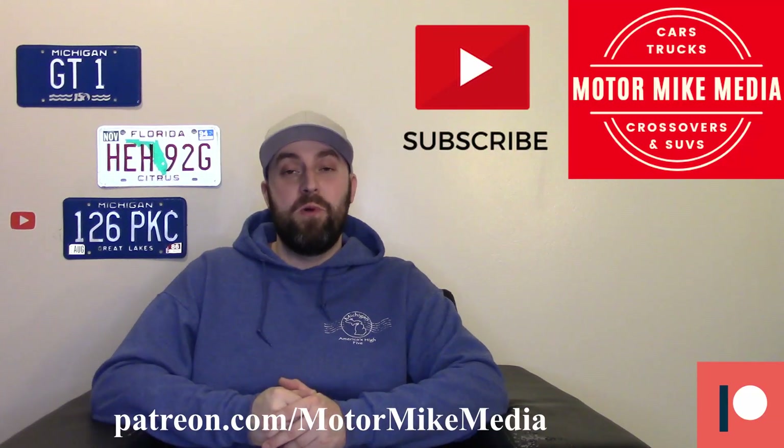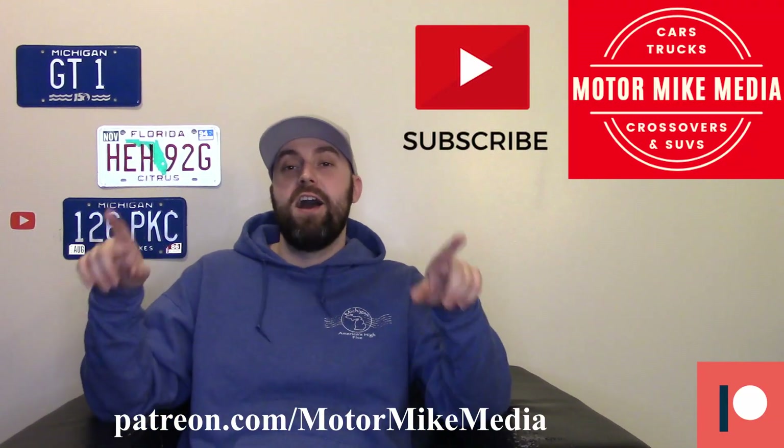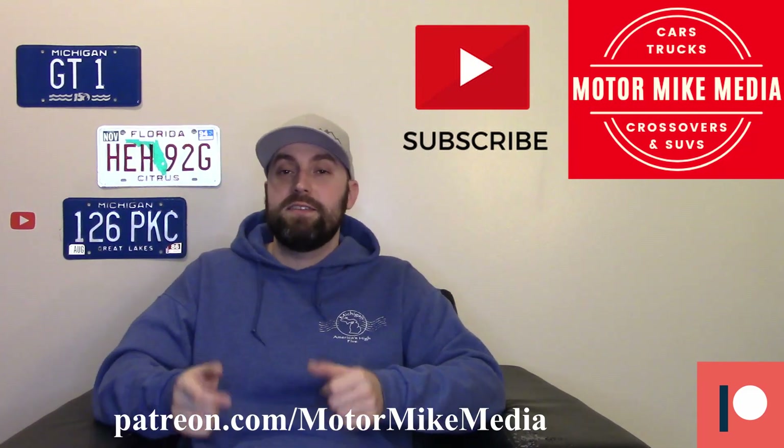Hello and welcome back to the channel everyone, and if you're new here, hello, thanks for watching. If you like what you see, please like, comment, subscribe, do all those good things. This is Motor Mike Media and as always I'm Motor Mike, and today we're talking about the 2022 Hyundai Elantra N as well as the Kona N.